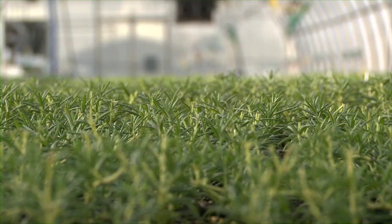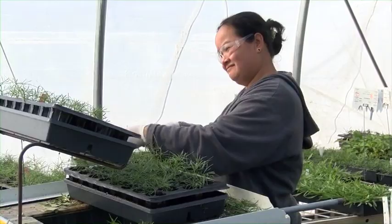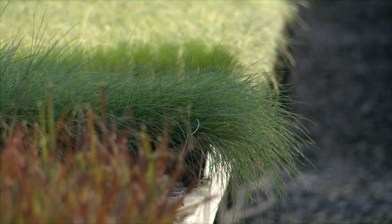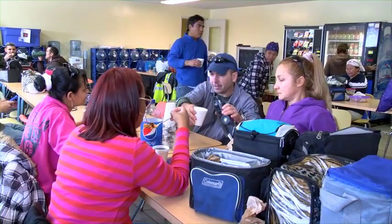Exposure can happen from contacting a plant that has been treated. Most often, it occurs through contact with your skin or from touching your eye. You can be exposed by breathing in particles of dust or from drift. On rare occasions, people have consumed pesticides by eating or drinking them. Most exposures can be prevented by washing your hands thoroughly whenever possible, especially when you have been working with plants that have been treated. You should use the water, soap, and towels that your employer has to provide near your work area to wash when you leave the treated area.